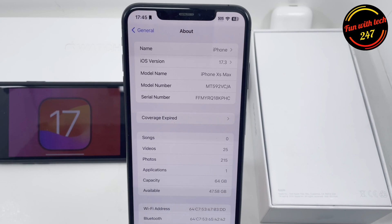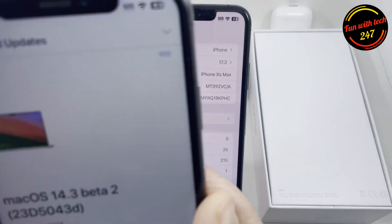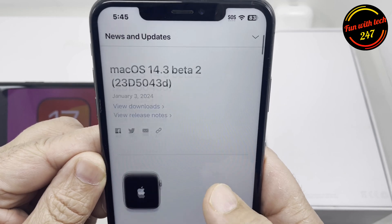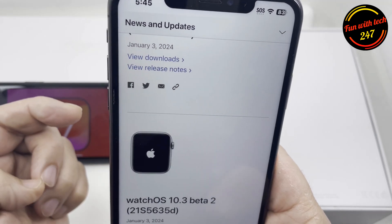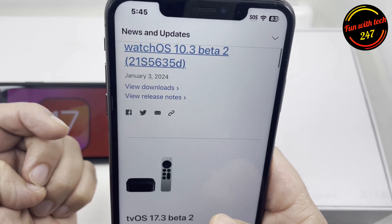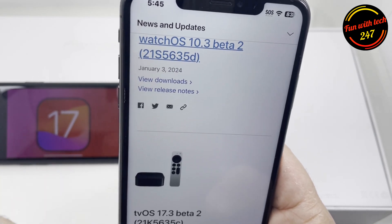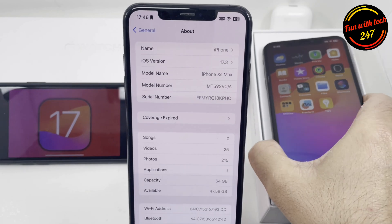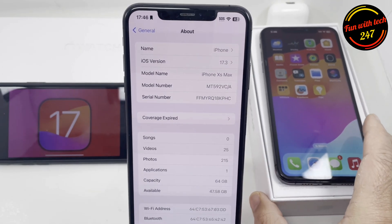Apple has released today iOS 17.3 beta 2, and along with that also released macOS 14.3 beta 2, watchOS 10.3 beta 2, and tvOS 17.3 beta 2. Now let's talk about what's new in this update.